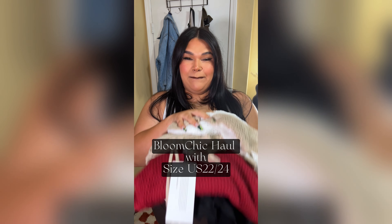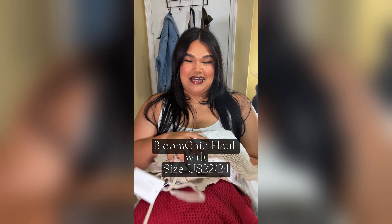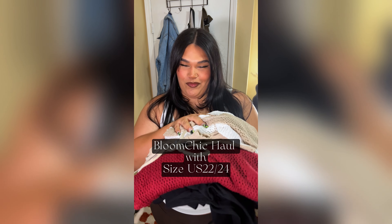Hey you guys! BloomChic sent us some stuff and so we are gonna do a little haul. Before we get into the video, I wanted to let y'all know that BloomChic is a plus size brand that ranges between a size 10 and 30. So yeah, let's get into the video!